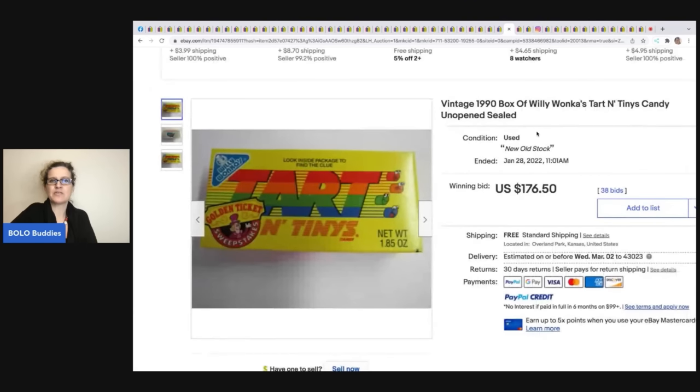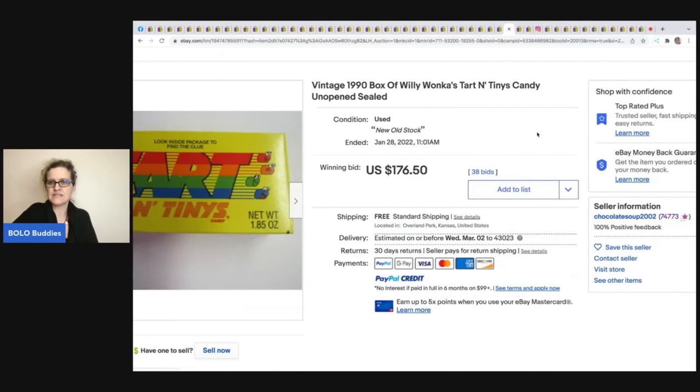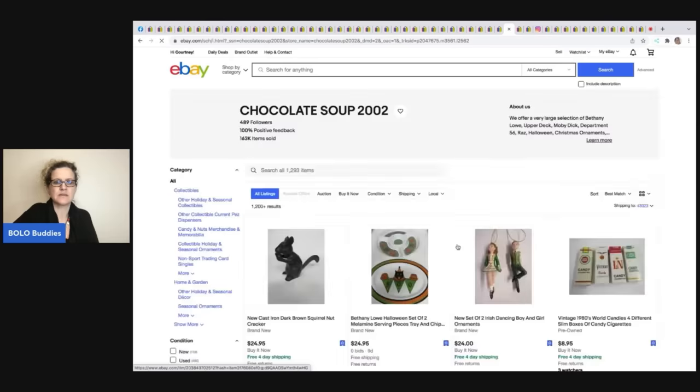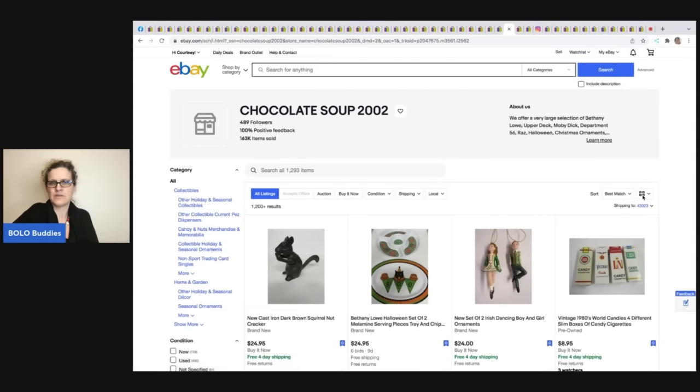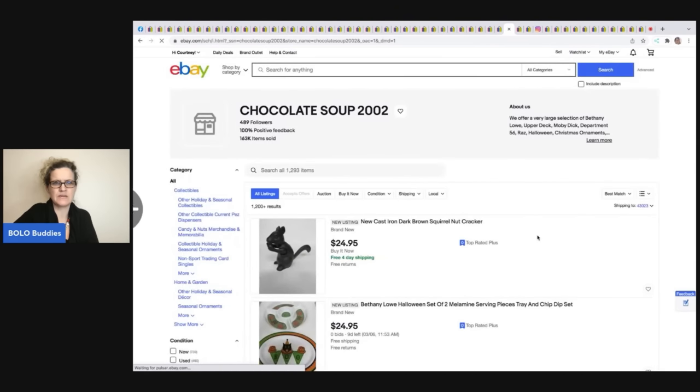These 1990 Willy Wonka Tart and Tiny's candy — unopened and sealed. I did a whole video on candy, you guys. Let me look at this seller's other candy items real quick.